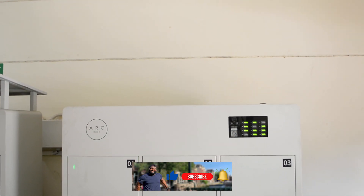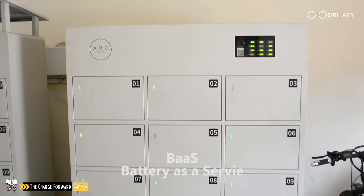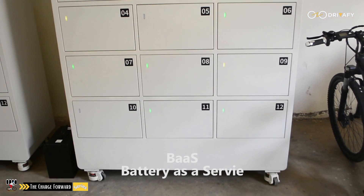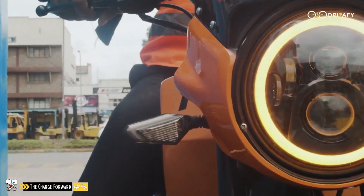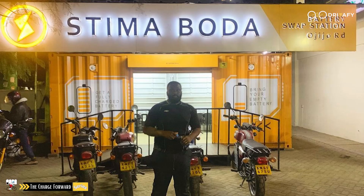There are many BaaS solutions — where BaaS means Battery as a Service — coming up in Kenya. I will be sharing all these new solutions with you in my upcoming episodes. So kindly subscribe if you believe in this channel. Thank you.